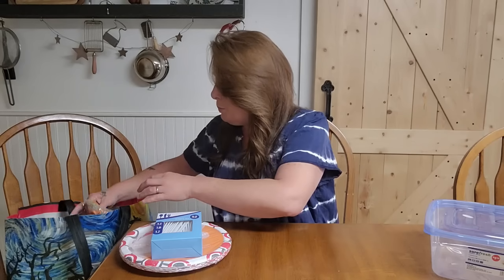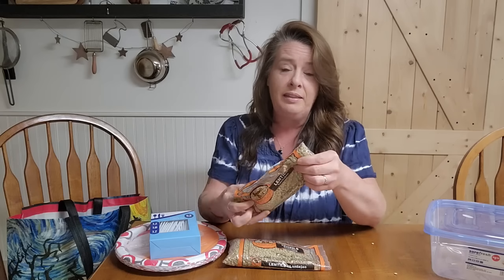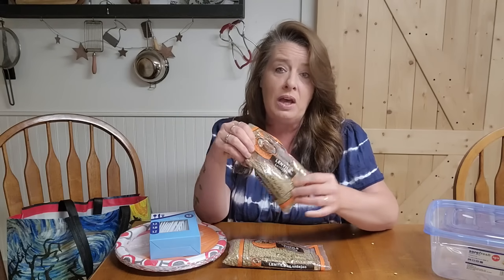I grabbed a few packages of lentils. You cannot have too many lentils in your storage. They give you the same protein as a bean, but they cook up in about 15-20 minutes. About the same time as rice — you can put these in with your rice and cook them at the same time for your complete protein, which is wonderful. We replace the bean in a lot of dishes with lentils because they cook up so fast and give you just as much nutrition.